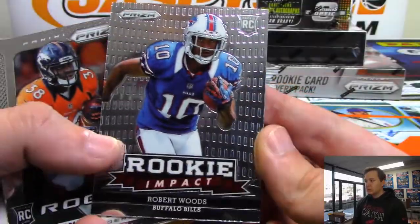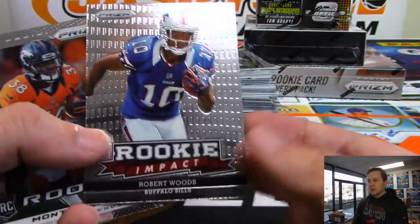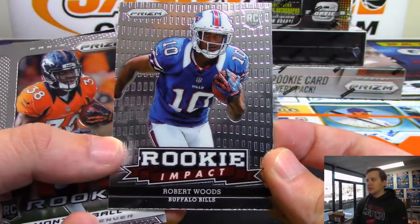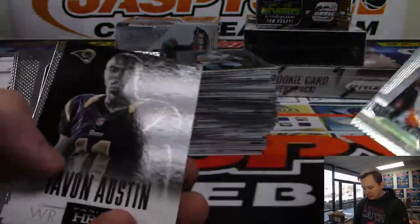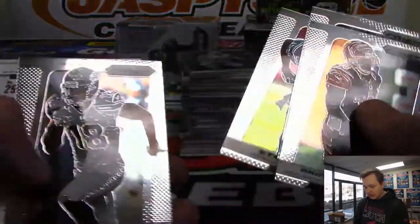So we got a Robert Woods rookie impact. It will go to the team they were on the checklist. Robert Woods was a Bill back then, so it goes to the Bills. Not sure why they let him go - he really exploded since then.